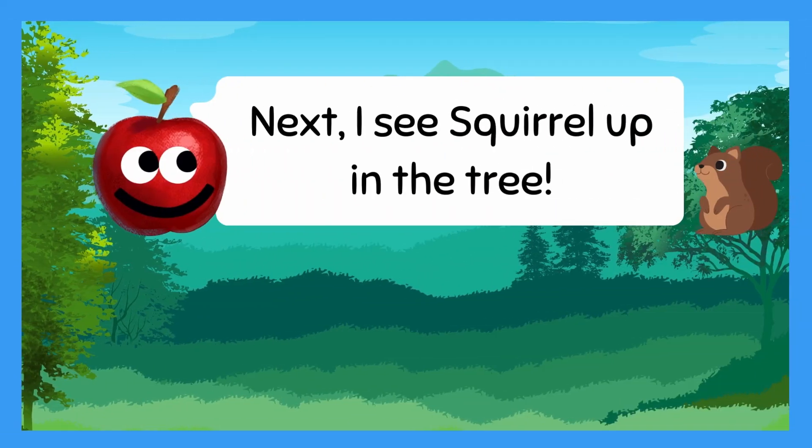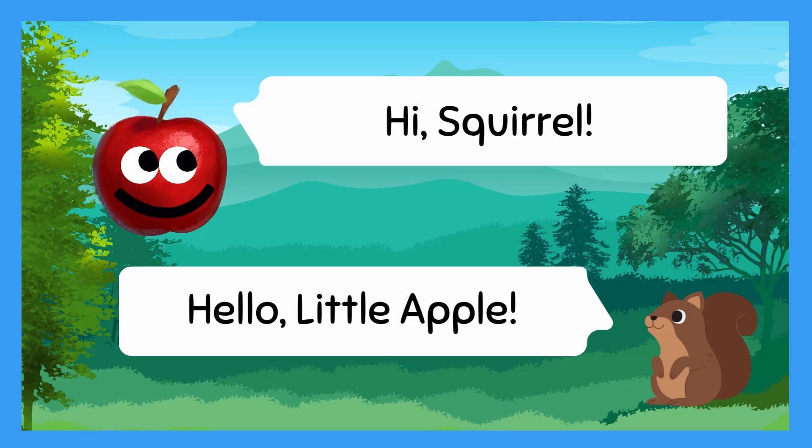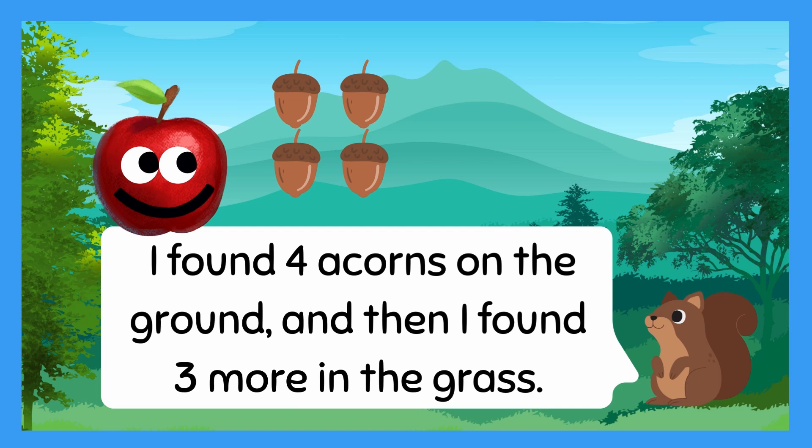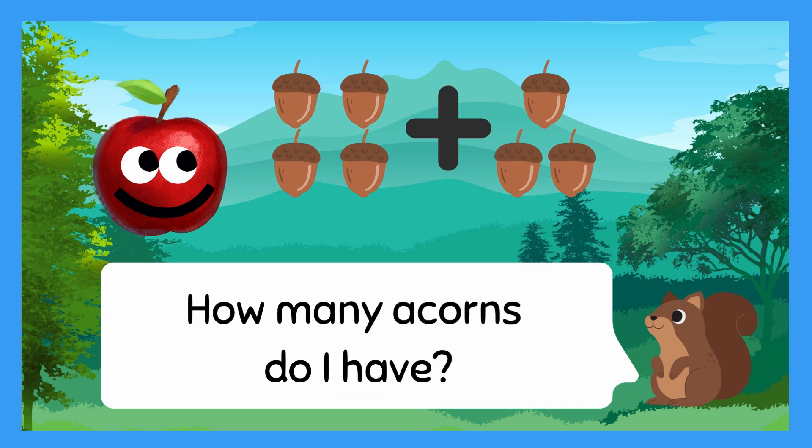Next, I see Squirrel up in the tree. Hi, Squirrel! Hello, Little Apple! I found four acorns on the ground, and then I found three more in the grass. How many acorns do I have?